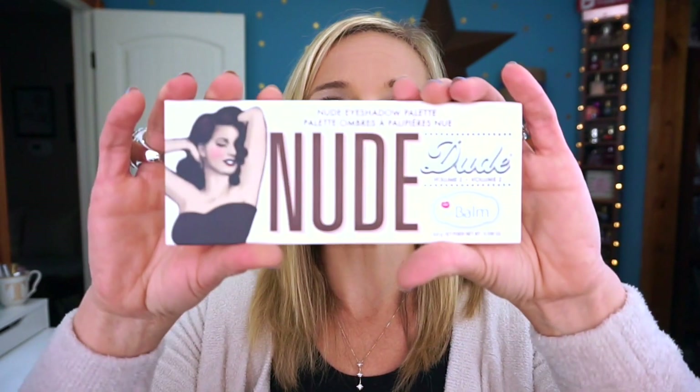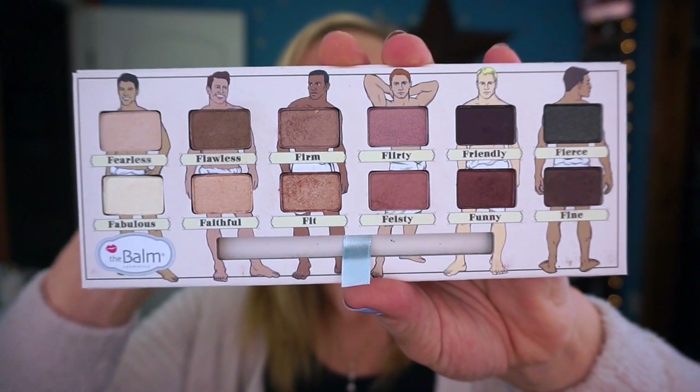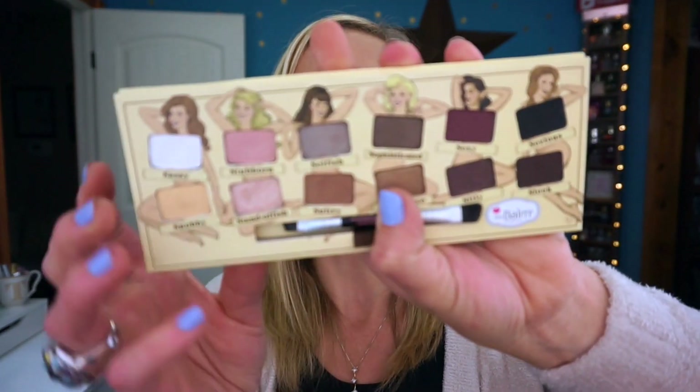The next palette is the Nude Dude. It has a mirror, a little brush, and it's more of a neutral palette with both mattes and shimmers. It's nice, but honestly if you're looking for something similar, I'd recommend the Lorac Pro palette over this one. I feel like the Nude Dude is good but not great. Similarly, the Nude Tude has a mirror, a brush, and similar neutral colors.